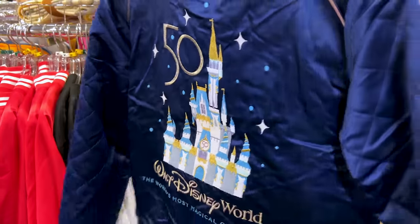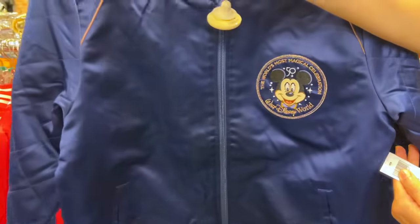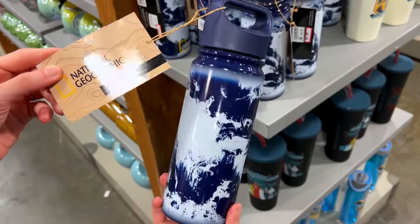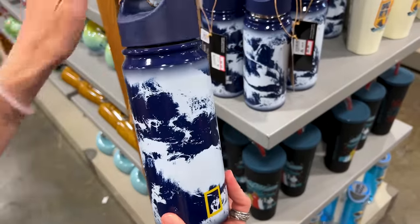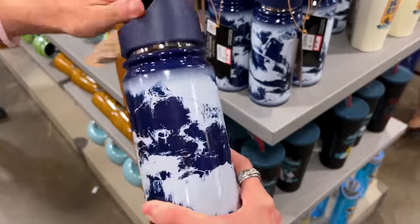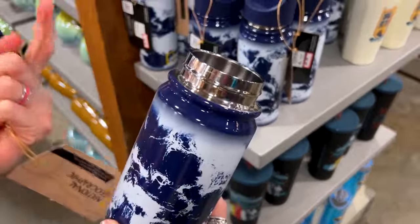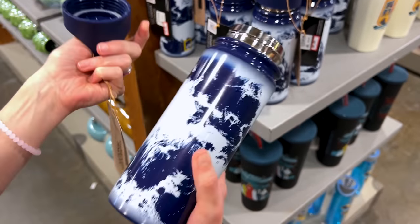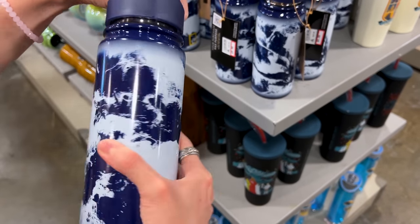This jacket was originally $90 but it is $40 now. They have a Nat Geo stainless steel water bottle — I like these because you can twist off the cap and drink without touching where your mouth goes. This is $10 down from $30.